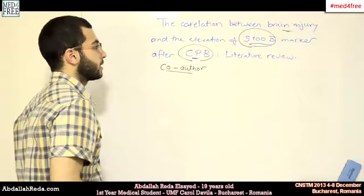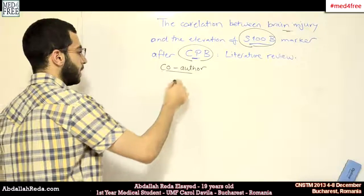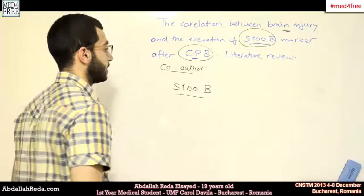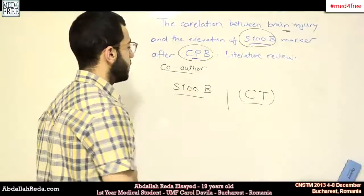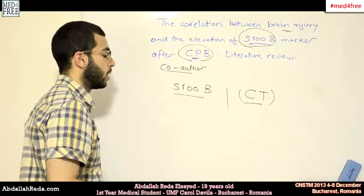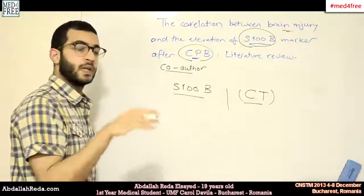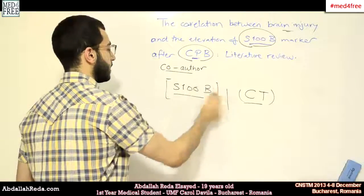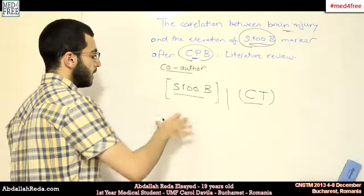Some studies found that the S100B marker can be significant — not as significant as a CT scan — but it can be used to decrease the amount of radiation the patient is exposed to and to reduce the number of beds or units occupied in emergency rooms, because it can help indicate whether the patient is suffering from a brain injury or not.